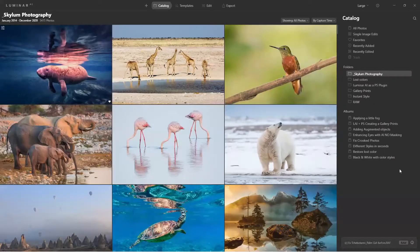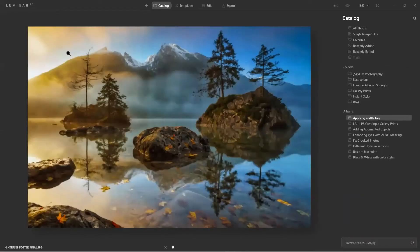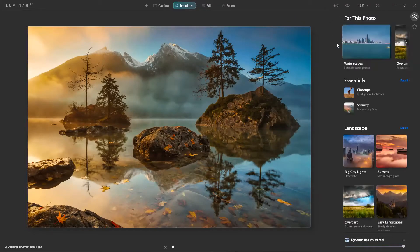Let's start with a landscape image. You could jump right into the edit panel, but to take full benefit of the AI technology you start with templates. What's really cool is that it automatically analyzes the image — it notices there's water in the scene, there's land — and gives you suggestions on which templates would be good.